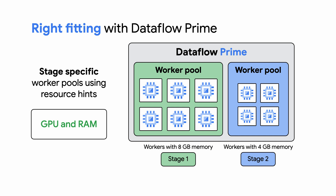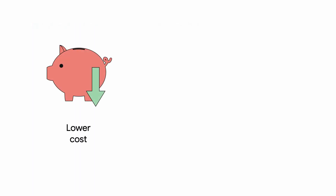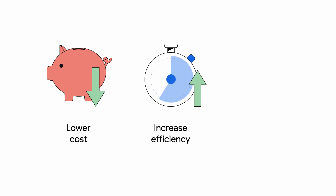So you can use resource hints like GPU and RAM and execute different stages of your pipeline on different worker pools with the right resources. This means that I can now have two pools — one for stage one with eight gigabyte workers, and the other for stage two, which needs less memory, with four gigabyte workers. This lowers costs because you're not running everything on a worker that is over- or under-provisioned, which helps you improve efficiency and avoid performance bottlenecks.